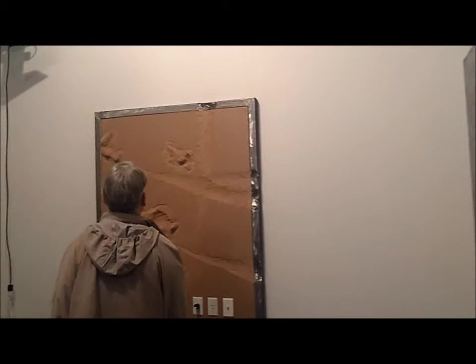We are at François Ghebali Gallery, his French gallery in Los Angeles, in Culver City.